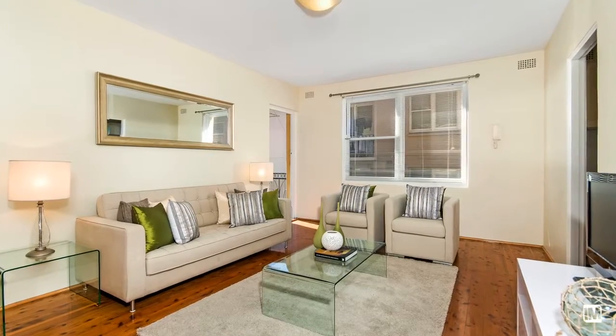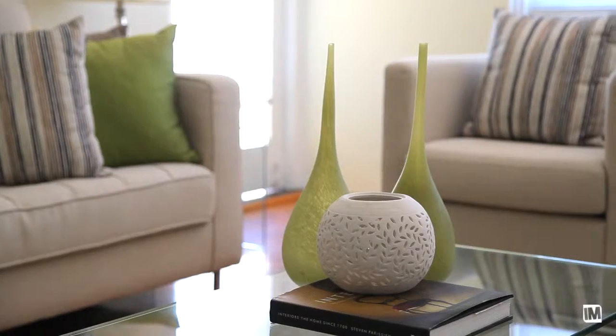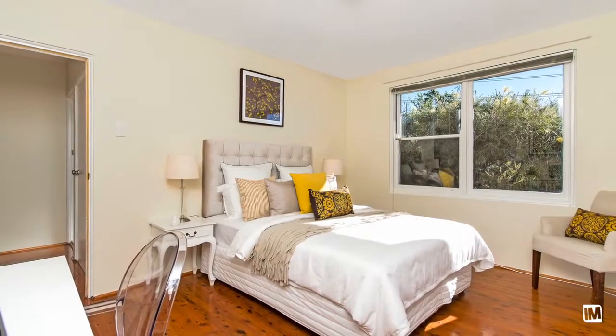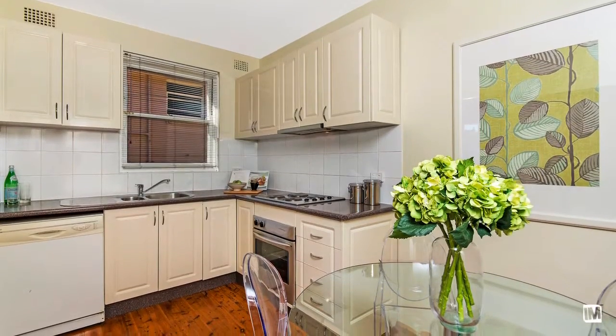On entering the apartment you'll be instantly impressed by the fresh modern interiors ready for your immediate occupancy. The apartment possesses a free-flowing floor plan with a spacious eat-in kitchen adjacent to the living area.